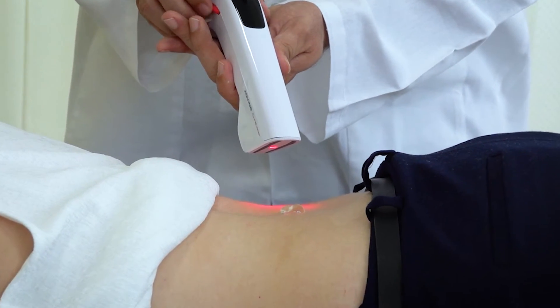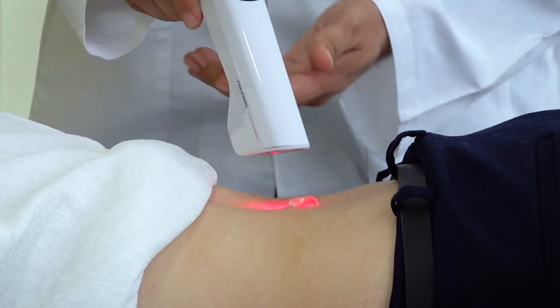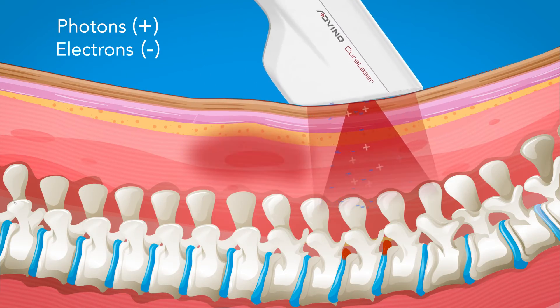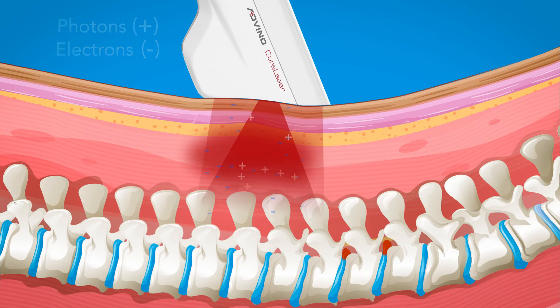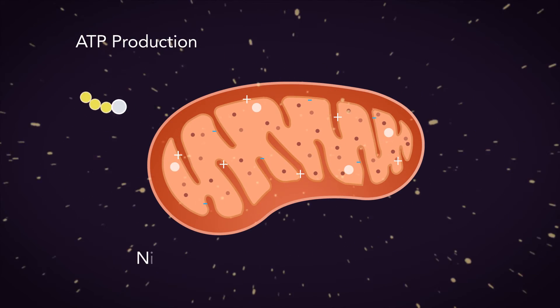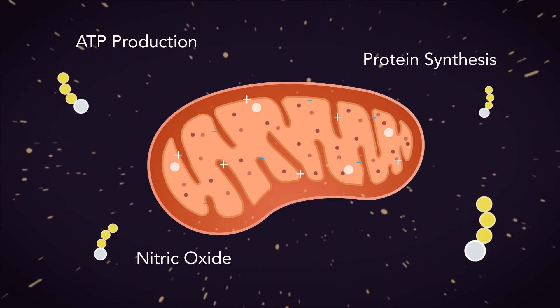When the affected body part is treated with Cura Laser, it releases photons and electrons which are absorbed by inflamed tissues and initiates a physiological interaction in the mitochondria of damaged cells. This process increases ATP, nitric oxide, and protein synthesis.